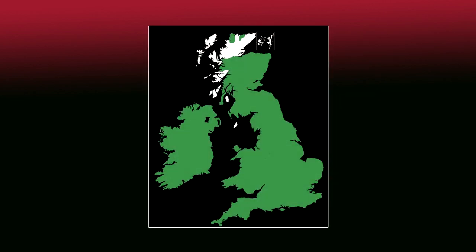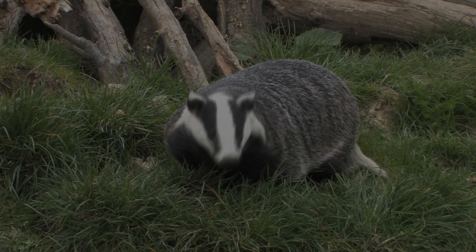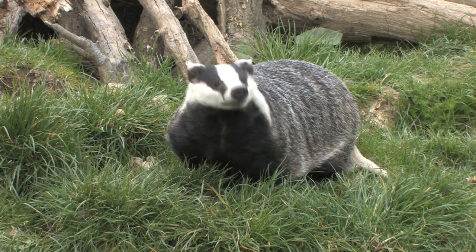Badgers are present throughout most of the British Isles and prefer habitat containing a mix of deciduous woodland, open pasture and fields. They can also be found in parks, gardens and along embankments.